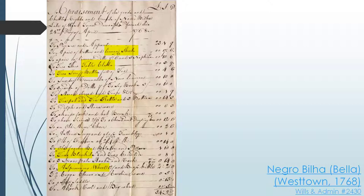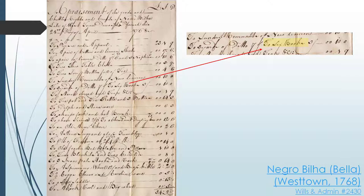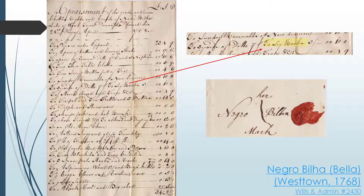There's one particularly interesting entry in this inventory, and that is a note for six books. Because Bella owned six books, we can assume she was literate, which is really interesting because if you look at her will, she does not sign it with her signature — rather, she signs it with her mark. So if we were just looking at Bella's will, we might assume she was not able to read or write. But because we know she owned six books, we can now assume she was in fact literate.